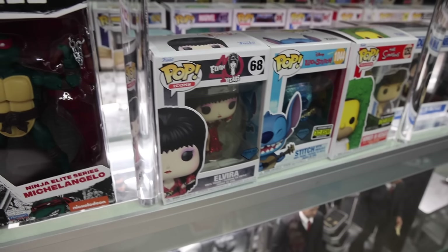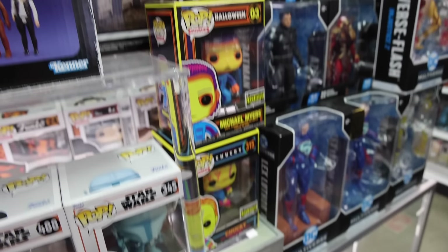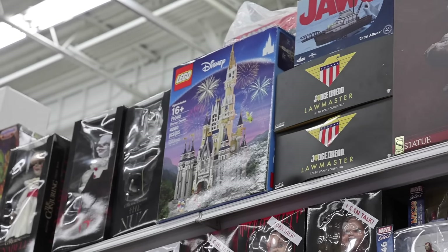Shout-out to Trevor, because it looks like they've got some NECA stuff here too. I've been looking at a lot of stuff that isn't Pops, but I should show you guys some that they've got here, like this Diamond Edition Elvira, Stitch, Homer & Hedges — actually a bunch of Entertainment Earth exclusives, including these two brand new ones. Also, in the same booth, way up at the top there, they have the Lego Disney Castle.